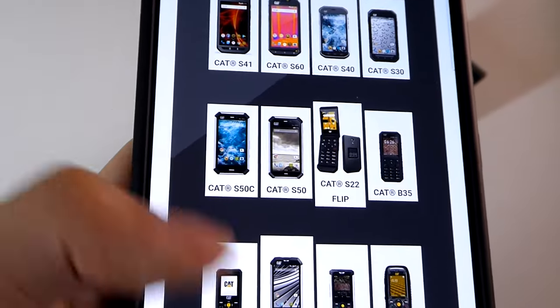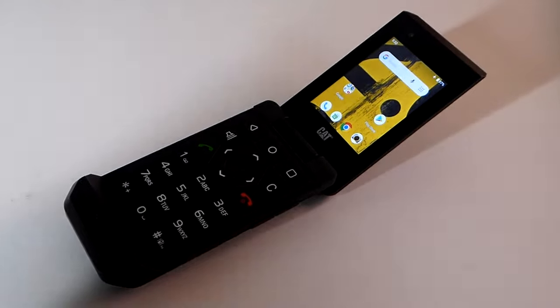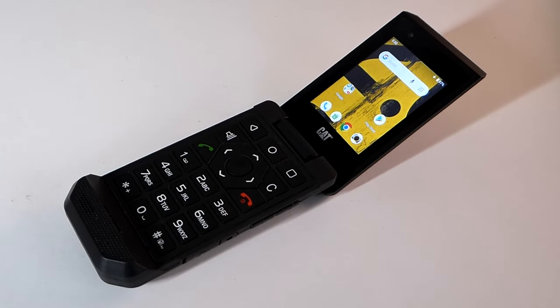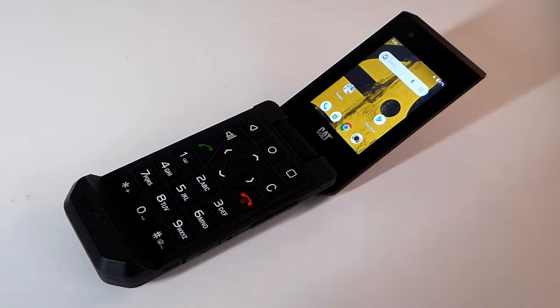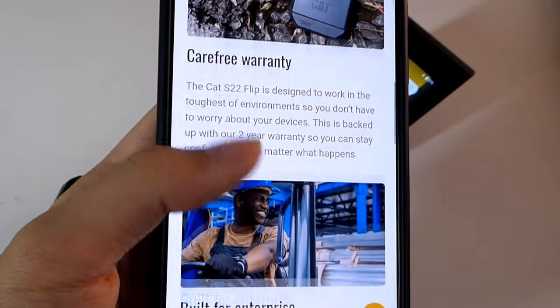The S22 Flip remains one of the few devices you can find with a flip phone form factor still running Android. Especially here in the United States, it's one of the most cost-effective Android flip phones you can find. New, it goes for around $65, but can often be found cheaper. It is shockproof, drop-resistant, and waterproof.